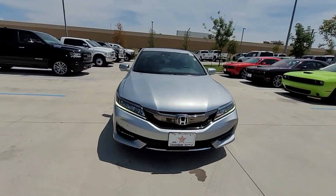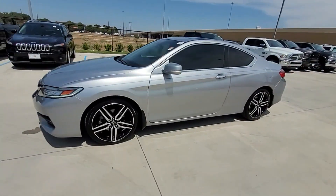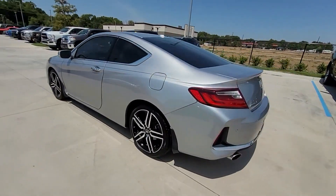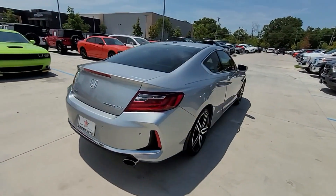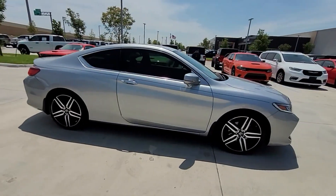2017 Honda Accord Coupe with less than 57,000 miles on the odometer. This coupe is sleek and stylish with added comforts designed with its driver and passengers in mind, with features like these: lane keeping assist, side view mirrors with turn signals.